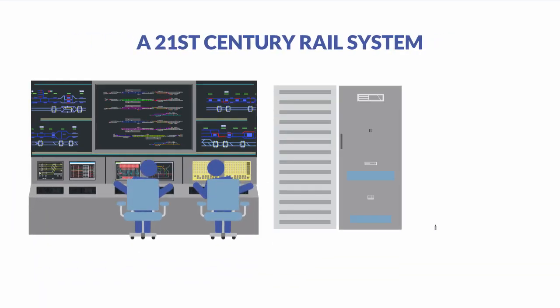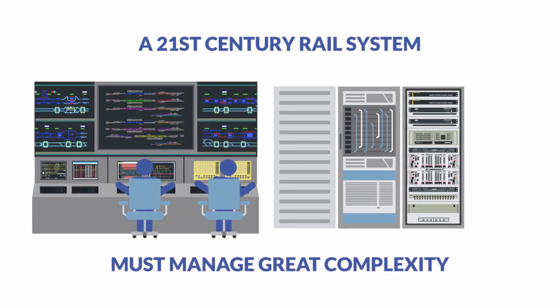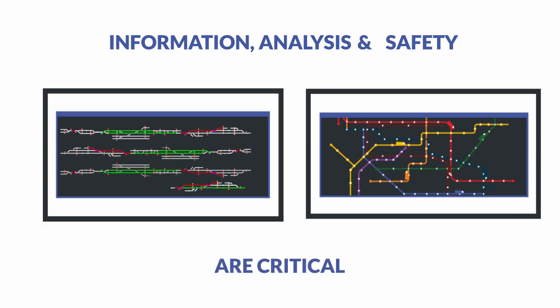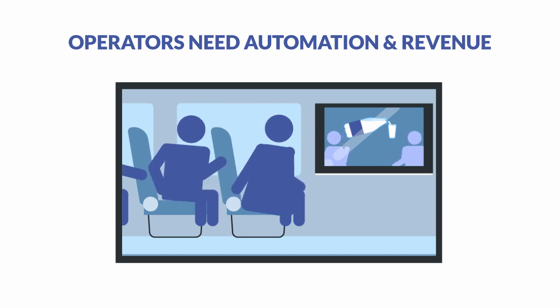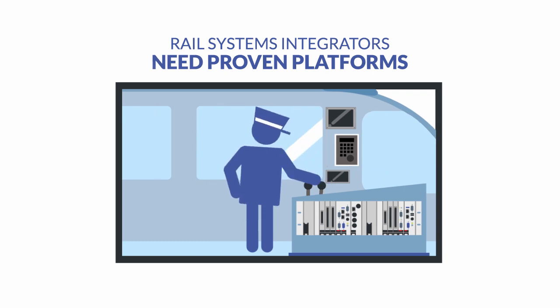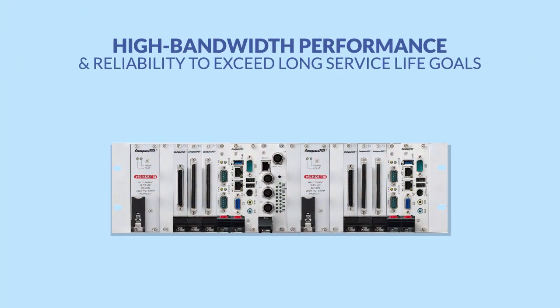There's far more to running a 21st century rail system than moving people from one stop to another. Information, analysis, and safety now sit at the heart of everything a successful railway must provide. Customers require data and security. Operators demand more effective automation and diverse ways to enhance profitability. Rail systems integrators need proven, validated computing platforms able to deliver the performance demanded by high-bandwidth applications and the reliability to exceed long service life goals, even under harsh daily conditions.